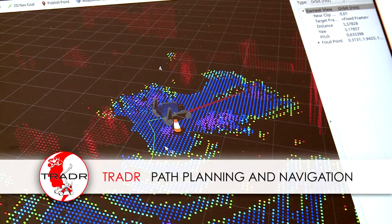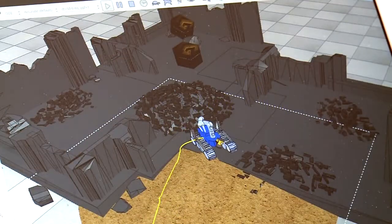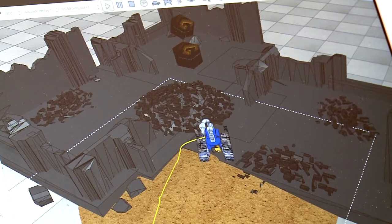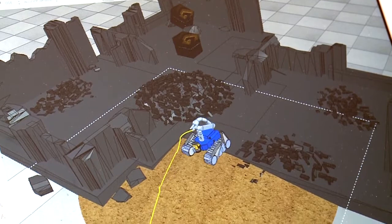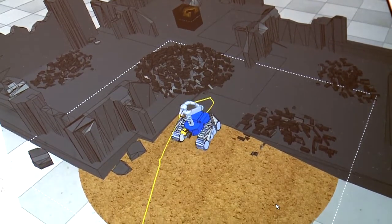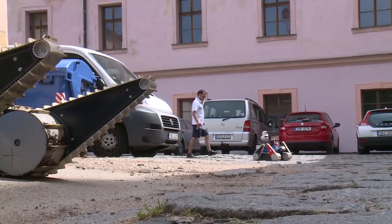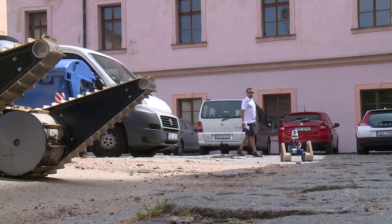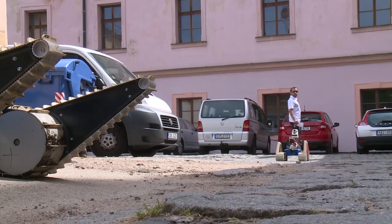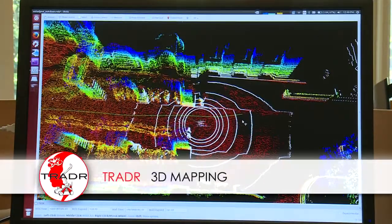In order to further decrease the operator's workload, the robot should be able to move autonomously, at least in known areas. The team at La Sapienza University in Rome uses the 3D point cloud map and computes traversable and non-traversable areas in 3D. The operator can mark waypoints, a path is planned automatically, and the robot drives along this path unless it encounters unexpected obstacles.